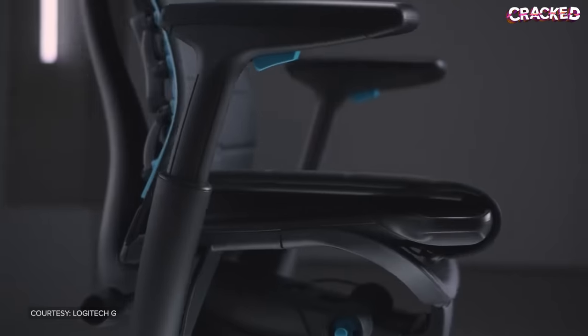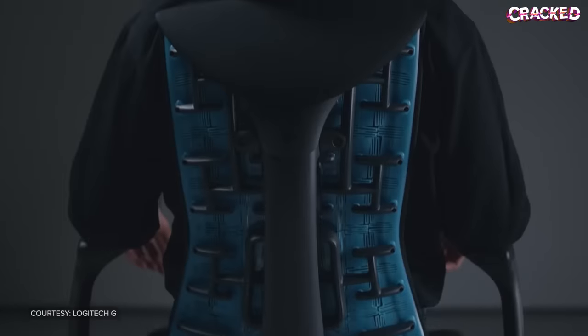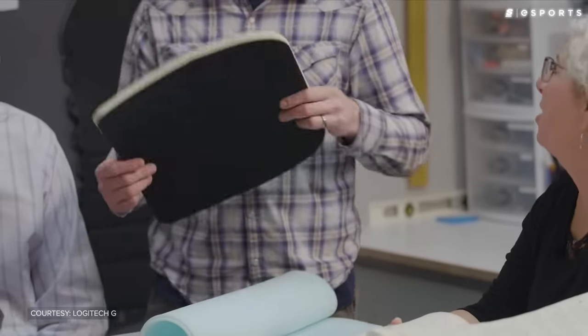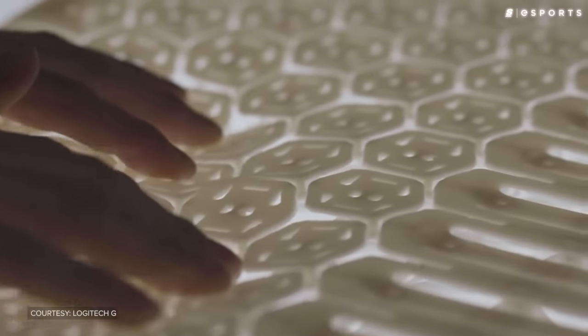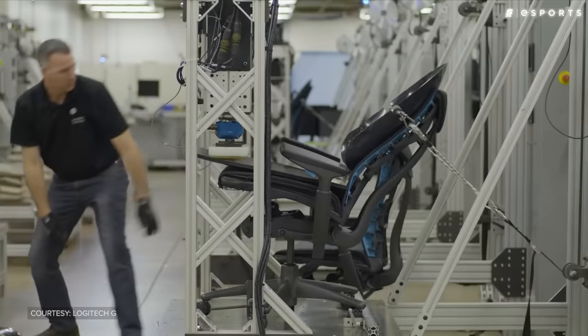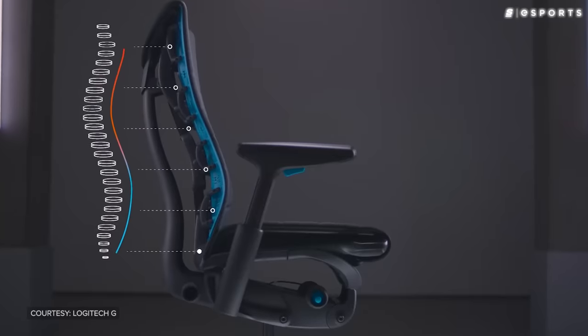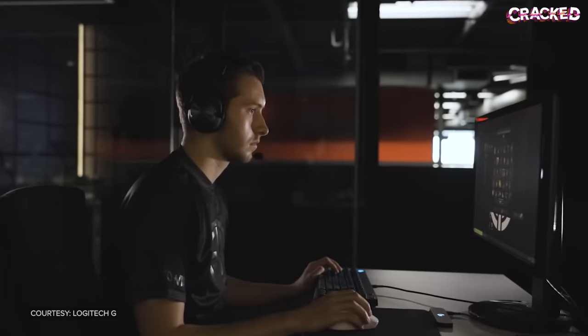Herman Miller and Logitech partnered to create a new version of the Embody gaming chair, which they claim solves most of the issues that plagued the competition for over a decade. To solve the heat problem, the Embody uses copper-infused foam to regulate body temperature. And for your back, Herman Miller's design helps your spine rest in a more natural S-shaped curve — no more straight-backed leather walls making you sore and sweaty.